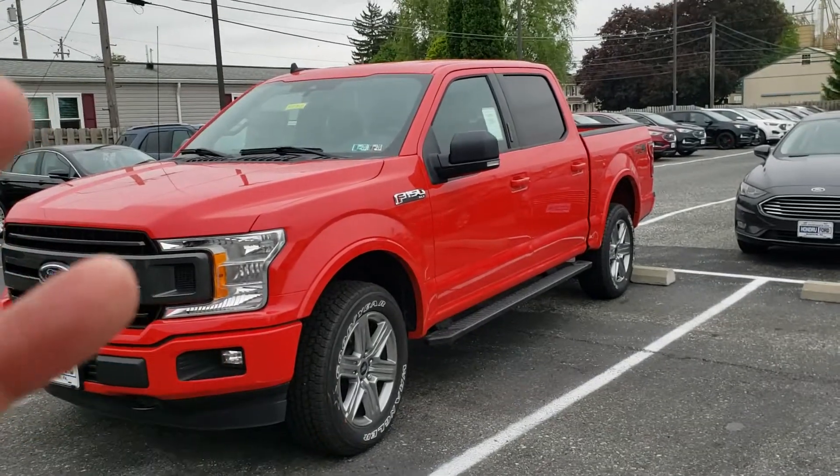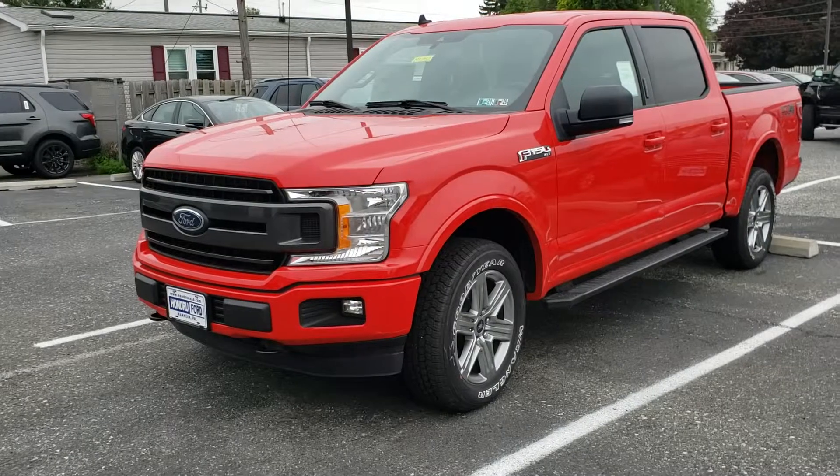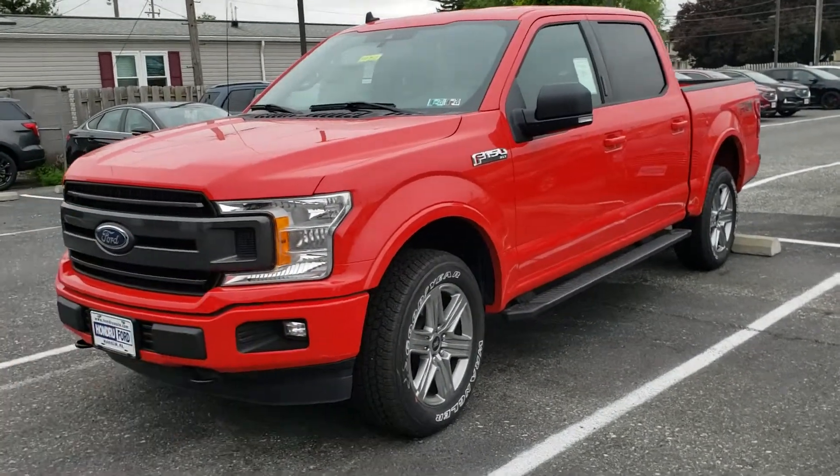By all means, I still feel like I told you that you can get a whole bunch of other trucks that we have over there. But by all means, I feel like this one's really, really nice. Anyways, obviously your opinion matters, not mine, right?